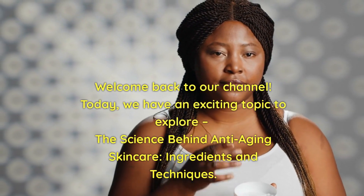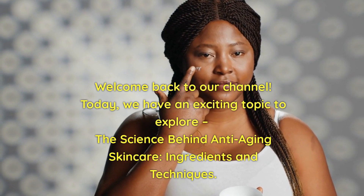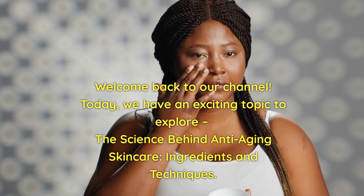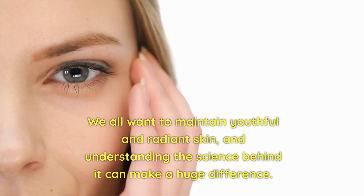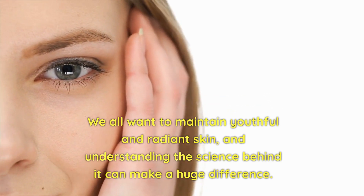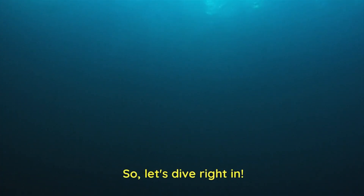Welcome back to our channel. Today, we have an exciting topic to explore: the science behind anti-aging skincare ingredients and techniques. We all want to maintain youthful and radiant skin, and understanding the science behind it can make a huge difference. So, let's dive right in.